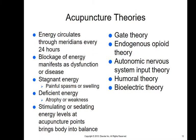There are several theories about why acupuncture works, and it's probably a combination of them. We know that energy circulates through the meridians every 24 hours. Any blockage of energy manifests as dysfunction or disease. Stagnant energy causes painful spasms or swelling, deficient energy causes atrophy or weakness, and by stimulating or sedating energy levels at acupuncture points, we bring the body into balance.